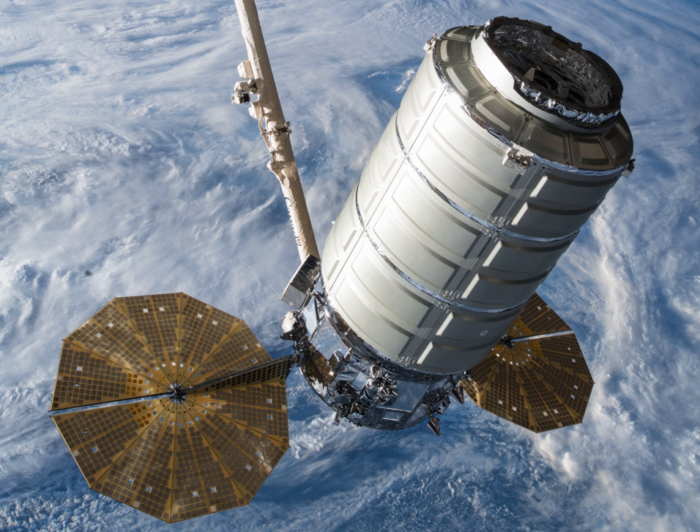Orbital and NASA jointly developed a new space transportation system to provide commercial cargo resupply services to the International Space Station. Under the Commercial Orbital Transportation Services program, then Orbital Sciences designed and built Antares, a medium-class launch vehicle, Cygnus, an advanced maneuvering spacecraft, and a pressurized cargo module provided by Orbital's industrial partner Thales Alenia Space.